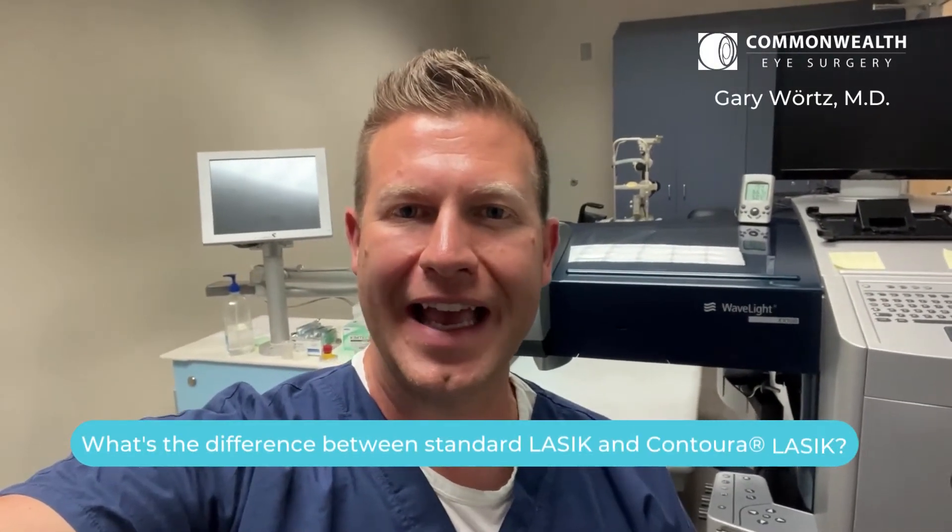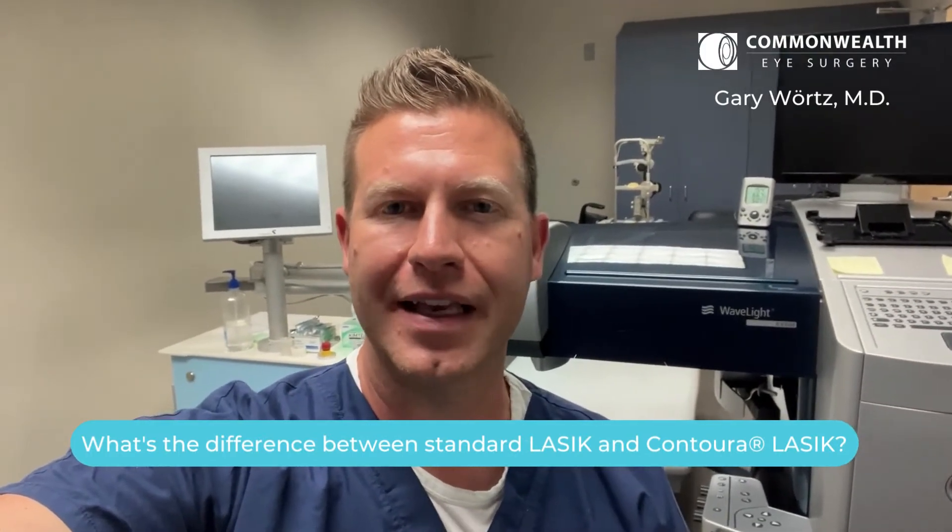Hey, it's Dr. Gary Wirtz at Commonwealth Eye Surgery, and today I'm answering some frequently asked questions about LASIK. One question I get a lot is: what is the difference between standard LASIK and Contoura, or topographically guided LASIK?